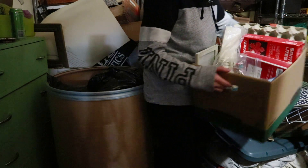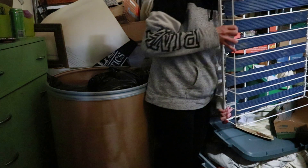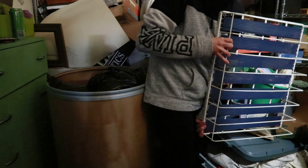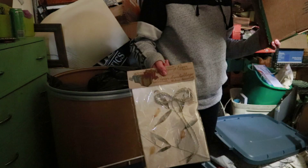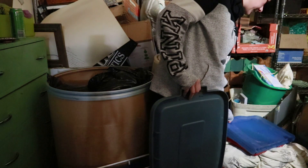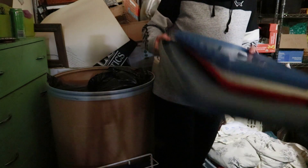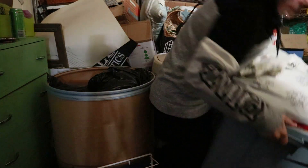Hey guys, welcome back to my channel. For those of you who are new here, welcome, and for everyone returning, welcome back. In today's video we are working on a room in the basement. This room has kind of become the catch-all for extra seasonal decor, things that she is going to be selling, some craft projects, as well as a whole lot of overflow laundry — bins of blankets and sheets that she is getting rid of but wants to wash first. There is just anything and everything you could think of in this room.